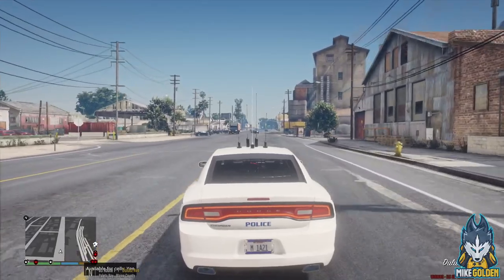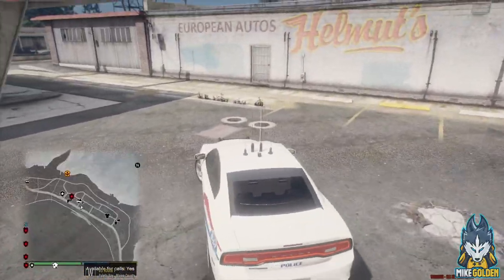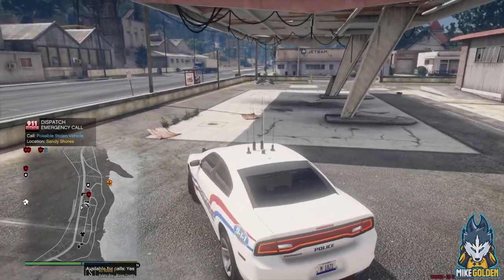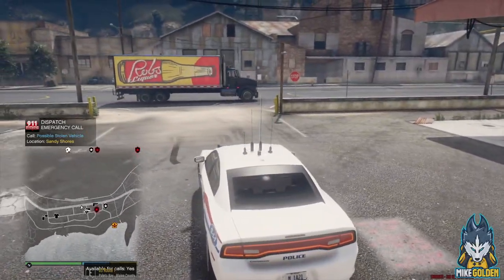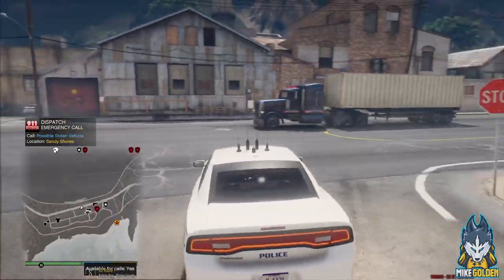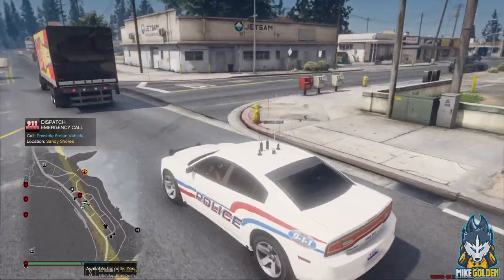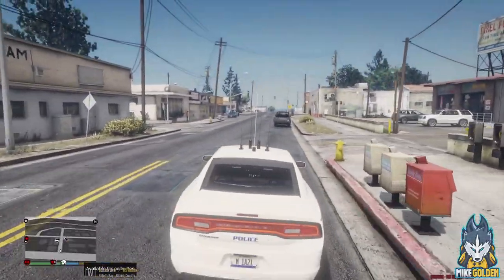All right guys, we are back in the game here. For some reason Rage Plugin Hook crashed - not Grand Theft Auto, which I'm thinking is from one of the callout packs I just updated. I haven't actually had a Rage Plugin Hook crash in a long time. Usually the game just hard crashes and Rage Plugin Hook doesn't even pop up saying that it crashed. So yeah, I don't know what's going on. We'll see.